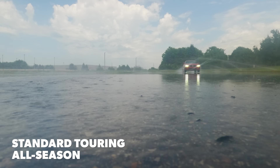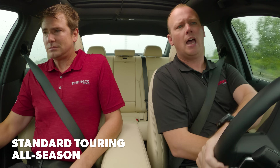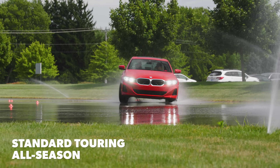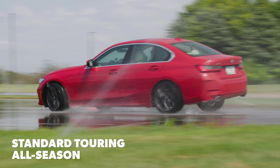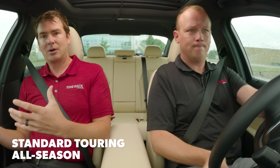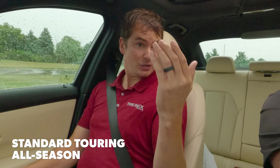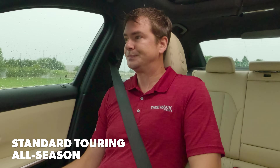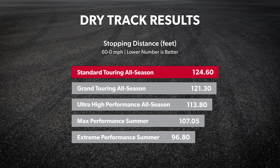The biggest thing that jumps out immediately is just how it can't hold its intended line through a corner, especially a long, fast sweeping corner — it just wants to plow to the outside. So just a general step down in traction in exchange, presumably, for the additional tread life that they provide. Just like in the wet, the standard touring all season tires were at the bottom of the charts for dry traction and performance.